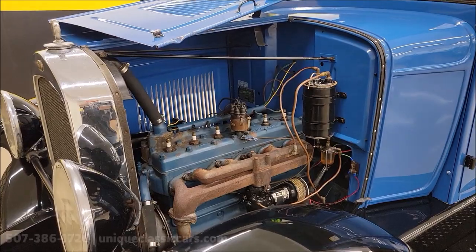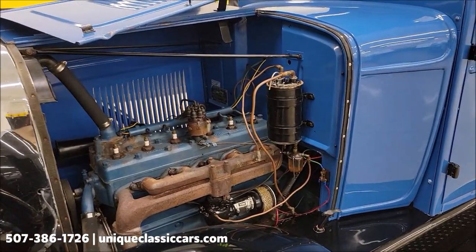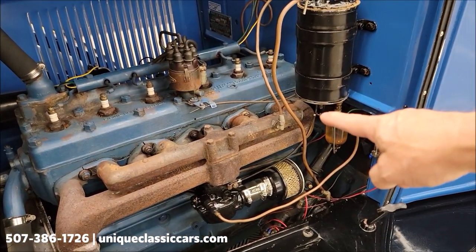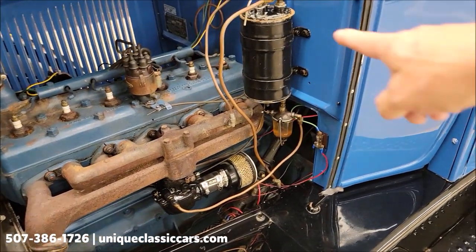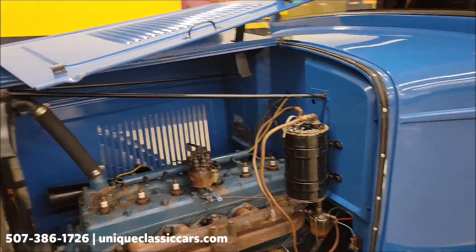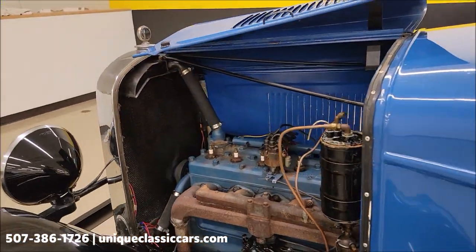There it is. There is a gas shutoff right there — this is actually a vacuum fuel pump, with a little gas going up right below it. There's that six-cylinder cruising right along.